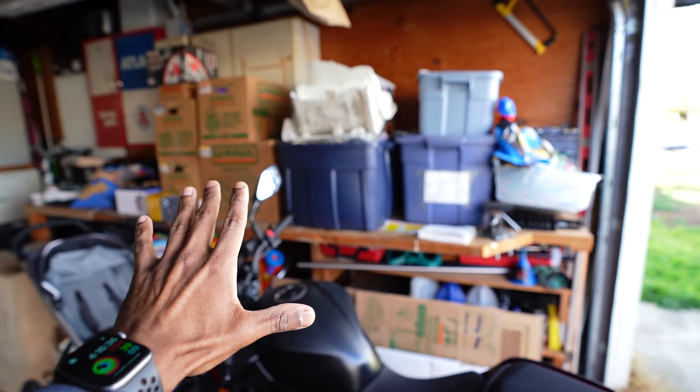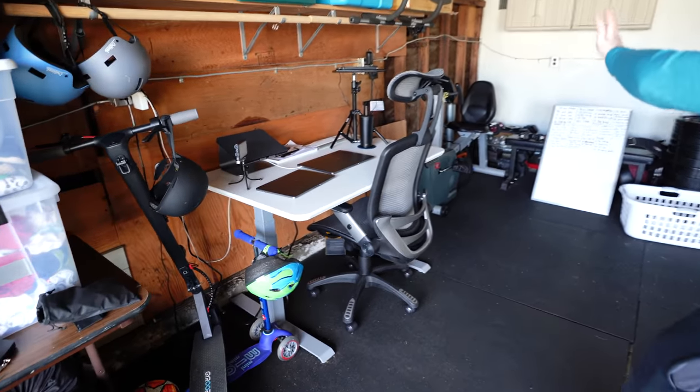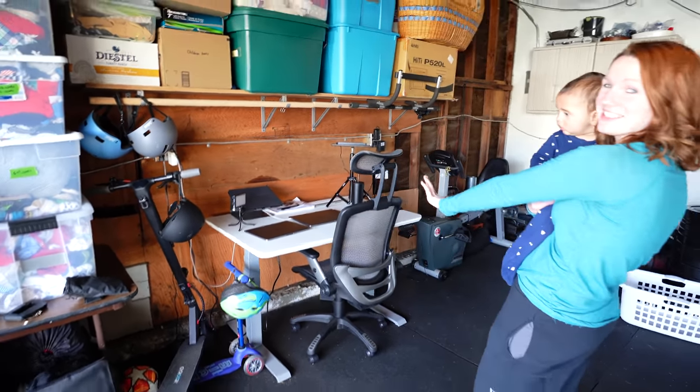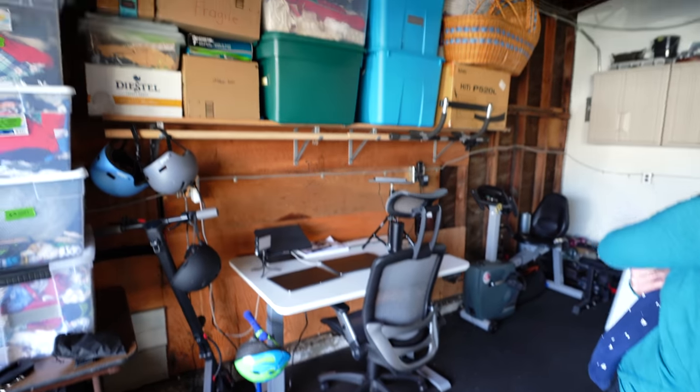Over here we try to store as much as we can. I also have a bike. And here we have a very fancy home office — this is where Logesh gets all of his work done. It's inside and away from all the noise and chaos.